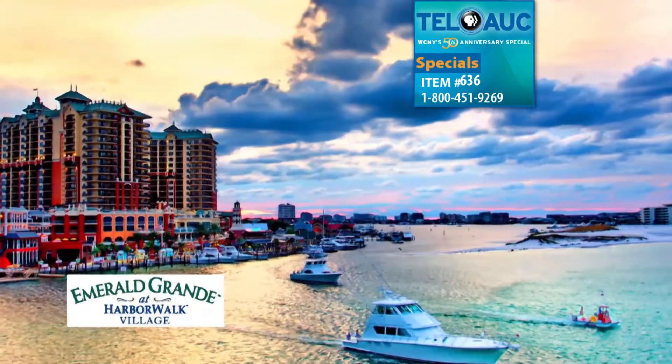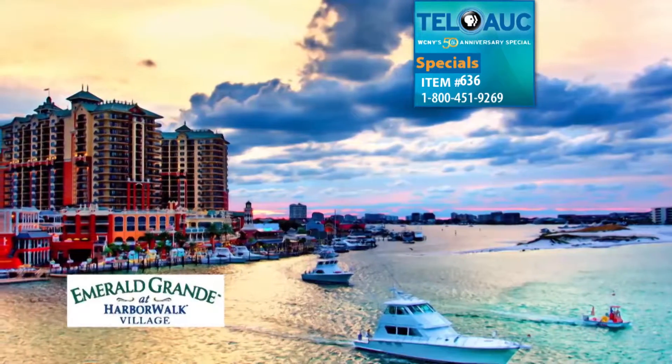The Emerald Grand in Destin, Florida, where you turn memorable into unforgettable.